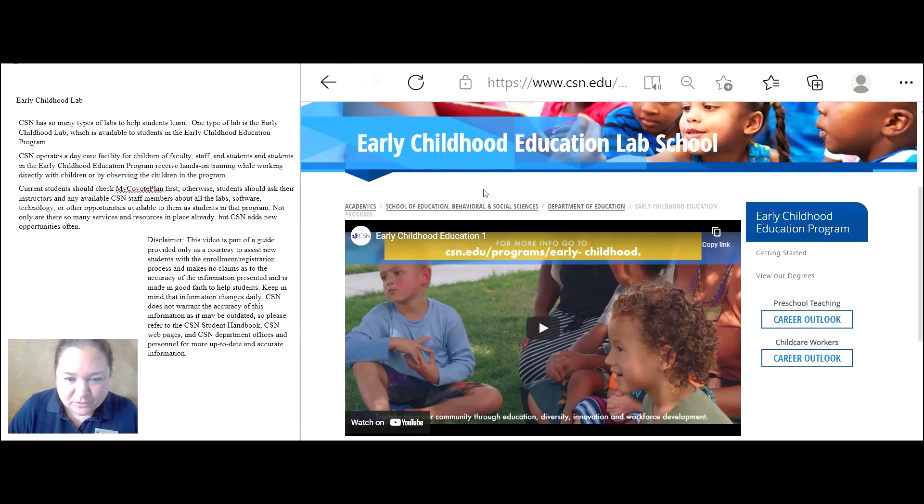If you'd like more information, please contact the Early Childhood Education Lab School. Good luck.